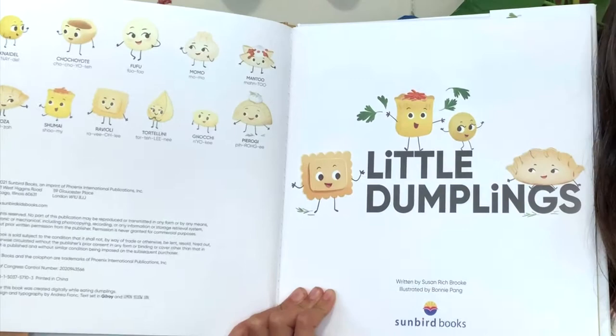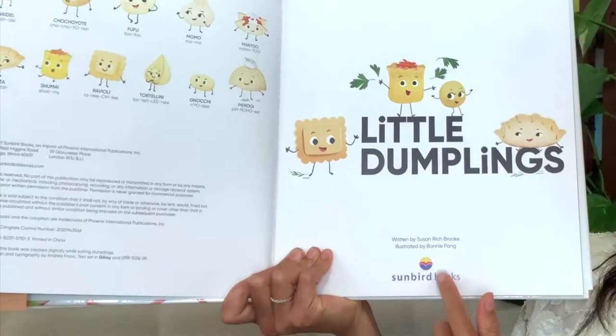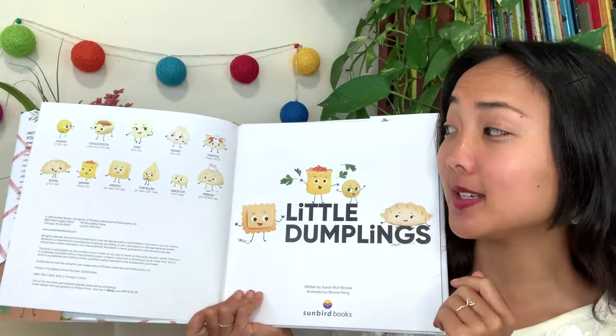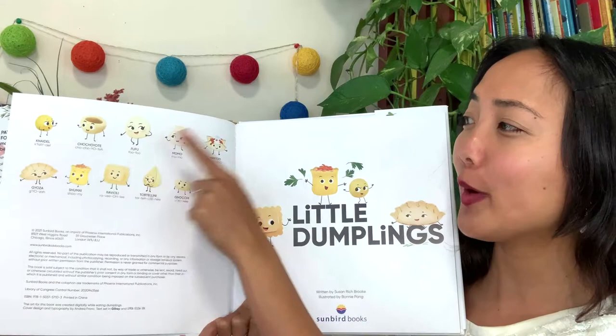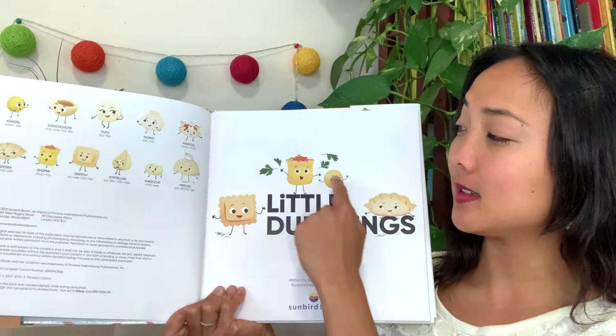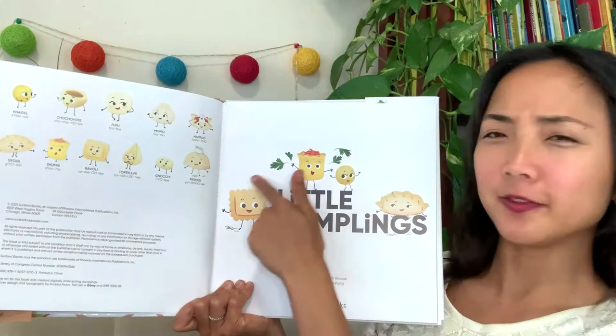Here is the title page. It has the title of our book, Little Dumplings, our author and illustrator, and our publisher, Sun Bird Books. Over here it actually gives us a little sneak peek of some of the other dumplings we'll see in the story — tells us how to pronounce their names. If you want to take a quick look, we're going to meet all of these fun characters. Here are some more of them. Do you see the one from the cover? The one from the cover is this little round one. Dumplings come in all different sorts of shapes. All right, let's begin.